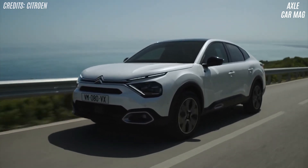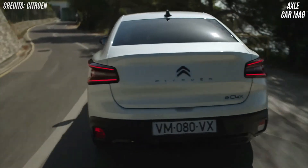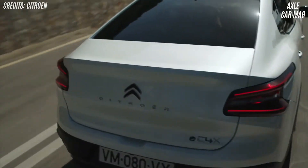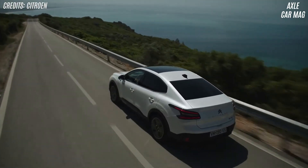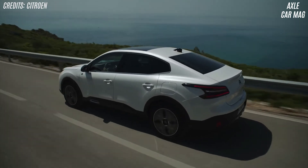The eC4X will be made in Stellantis' Madrid, Spain plant on the same line as the C4. Late this year order books will open and deliveries will begin in 2023. Insiders say it will be priced close to the present eC4, which starts at £28,495.